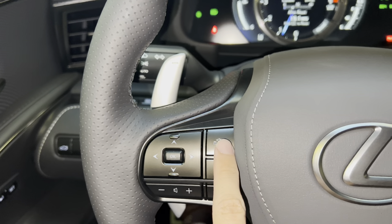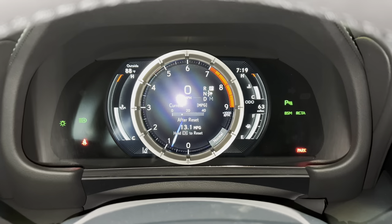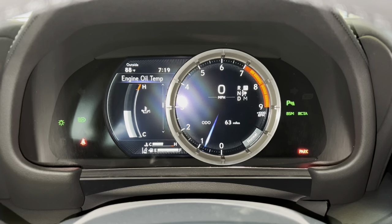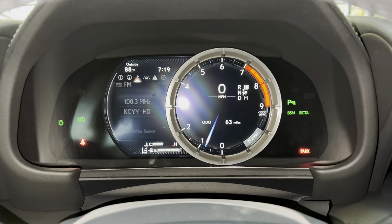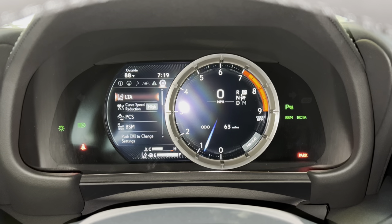With this switch, we can view vehicle information on our display. As we scroll down, we can see info such as range, eco indicator, engine oil temperature, g-force, gear position, tire pressure, compass, audio, radar cruise control and lane departure warning, messages, and settings.